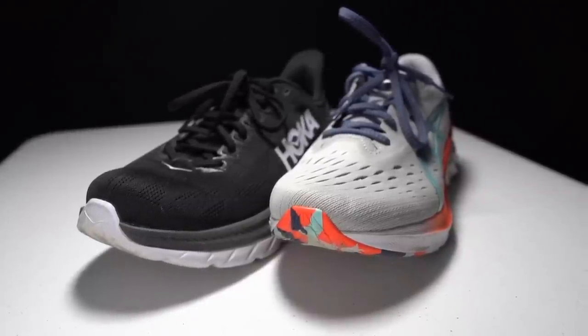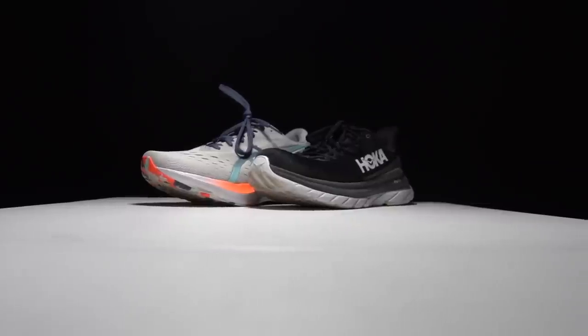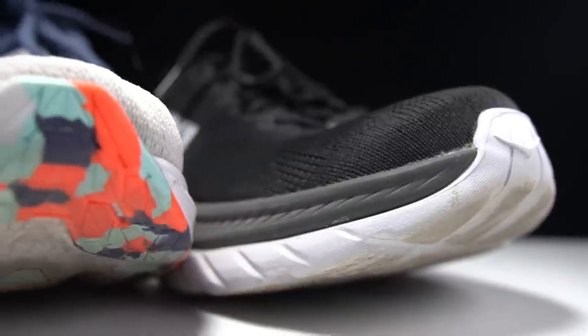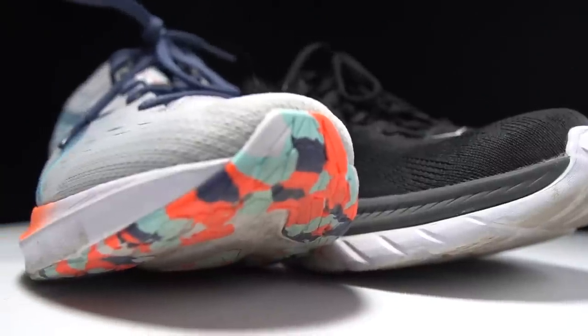Before I give my thoughts on these two shoes, I do want to go over some disclosures. These shoes were each provided to me by their respective manufacturers for the purpose of review. However, no one is paying me to make this video or to include their shoes in a battle video. No one's going to get a chance to preview any of my footage or my thoughts before you guys get a chance to see this video on YouTube. So with that disclosure out of the way, let's talk about the Hoka Mach 4 versus the Asics Nova Blast 2.